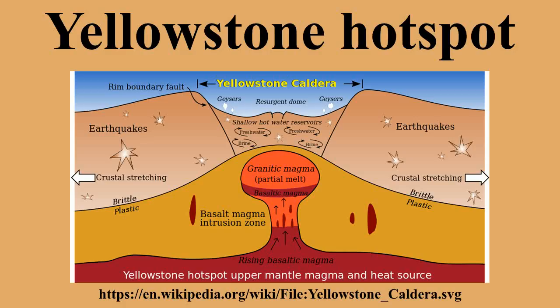The Hotspot's most recent caldera-forming super-eruption, known as the Lava Creek Eruption, took place 640,000 years ago and created the Lava Creek Tuff and the most recent Yellowstone Caldera. The Yellowstone Hotspot is one of a few volcanic hotspots underlying the North American tectonic plate. Others include the Anaheim and Raton hotspots.